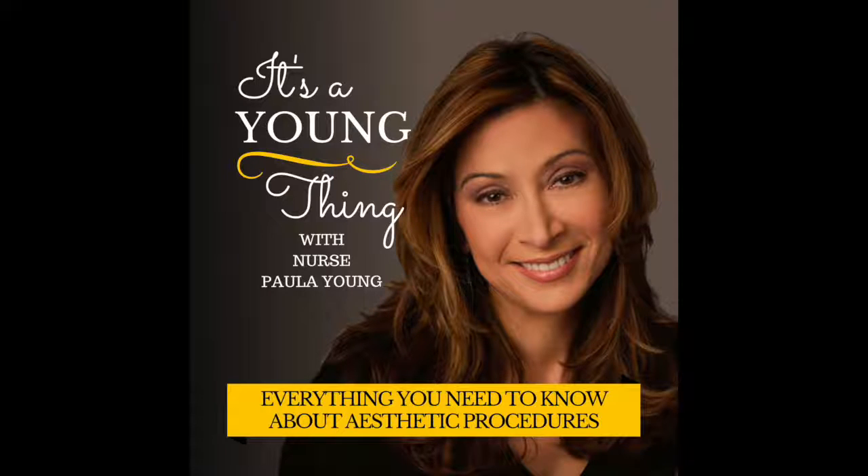Here's the thing with medical spas: regulations vary by state. If you're in the United States, there's a huge difference even between, say, Pennsylvania and New Jersey. Anybody can really own a medical spa in some states, but in others there has to be either a physician on site or a medical director that oversees the medical spa. So it's really important to find out the ownership of a medical spa and the hierarchy of control.